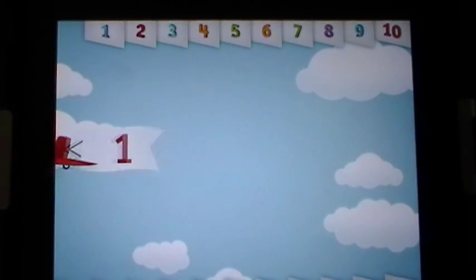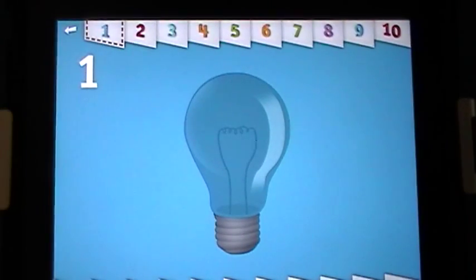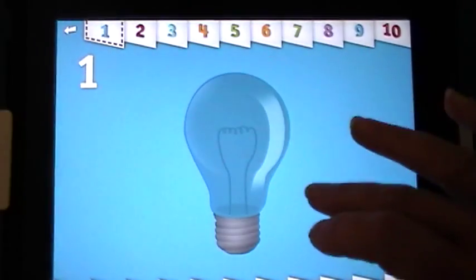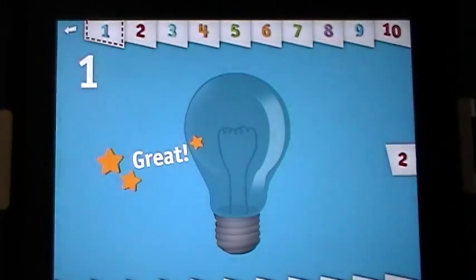Let's count to one. One — can you make one light bulb glow? Wow, you sure are bright!